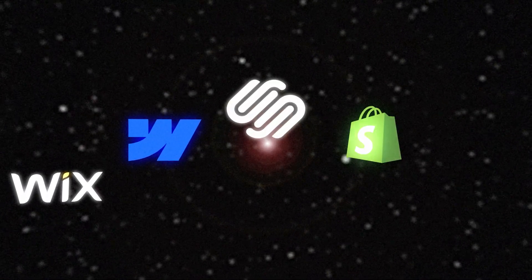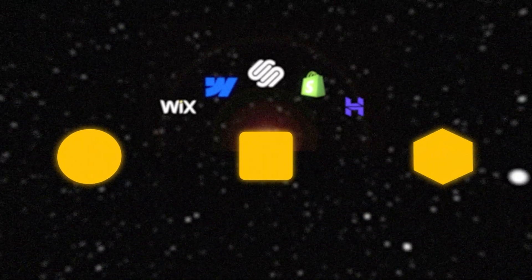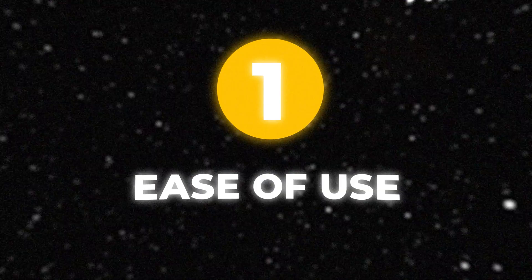We're looking at six different website builders, and we'll talk about three different factors that we're grading them on. The first is ease of use, because a lot of people are not web developers — and the truth is, you don't have to be. Some of them are very easy to use, so that's factor number one.